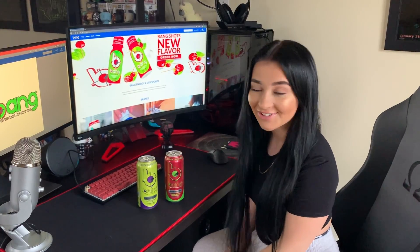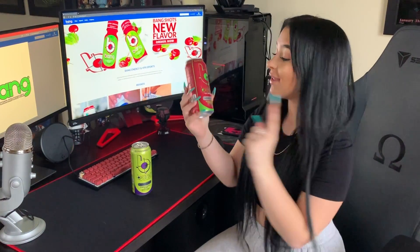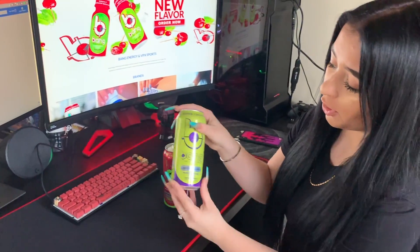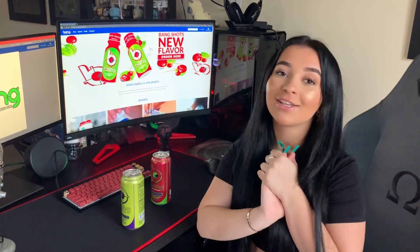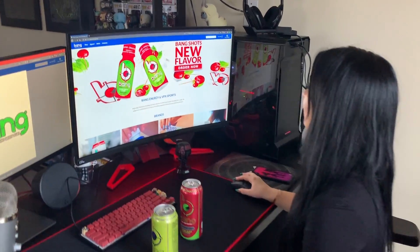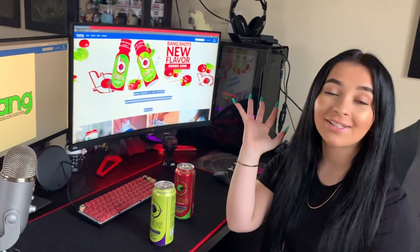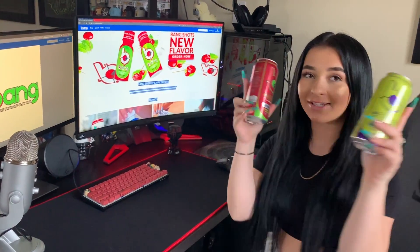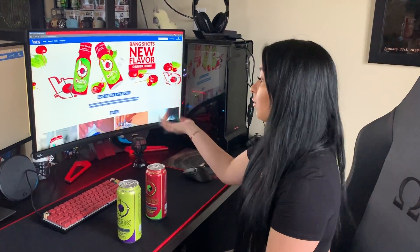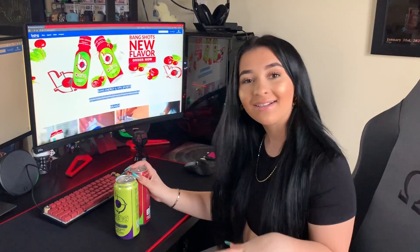Before we get started, I want to talk to you guys about my favorite drink, Bang. It is one of my favorite things to drink and they have so many flavors — Cherry Blade Lemonade, Purple Guava Pear, Miami Cola, Birthday Cake Bash, Power Heads, Cotton Candy. Go to Bang-Energy.com and use my code Danny25 to get some money off. They do have caffeinated items on the website, but since I'm under 18, I drink the non-caffeinated items.